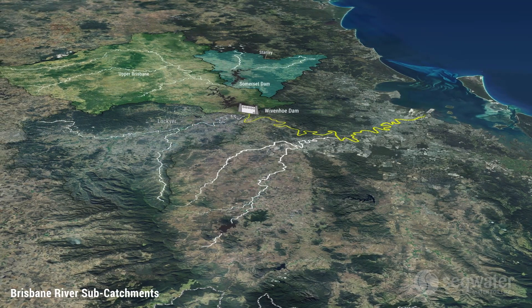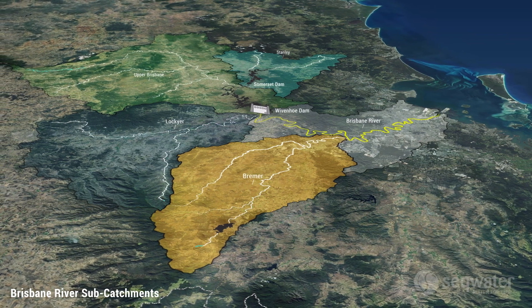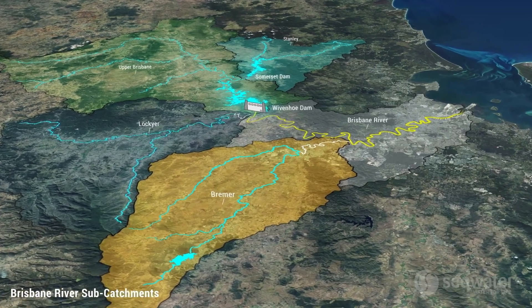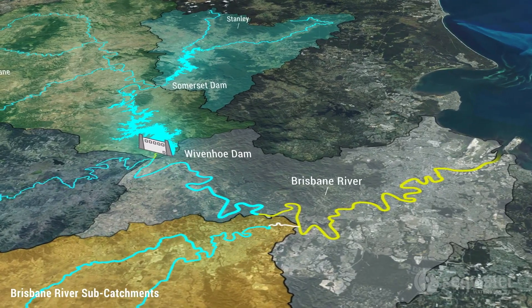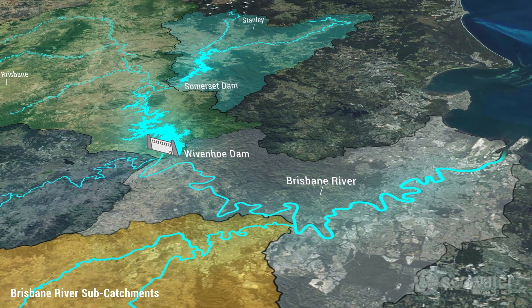We need to think of the Brisbane River as a very large catchment with many sub-catchments, and the Wivenhoe dam catchment is only one part of that. What we're doing with Wivenhoe where we can is to hold back water so as not to add to that flooding. We let that subside before we allow water to flow downstream.